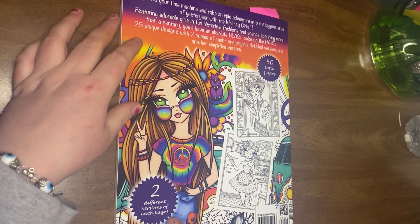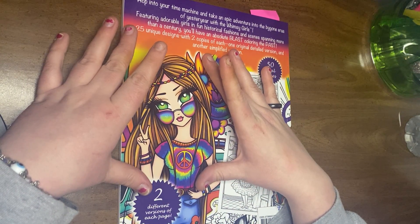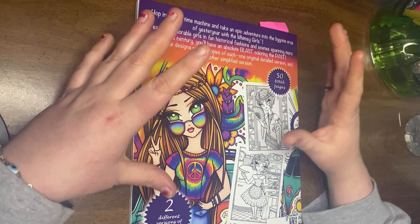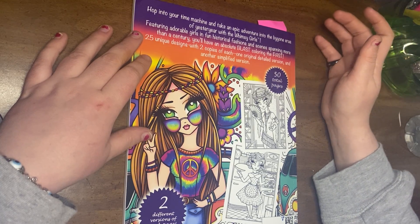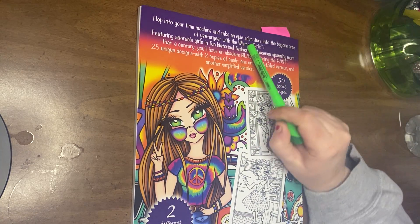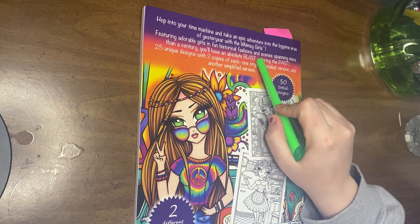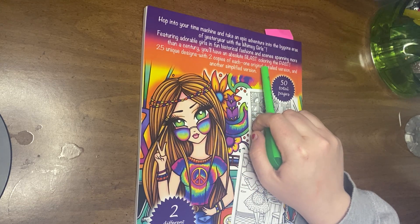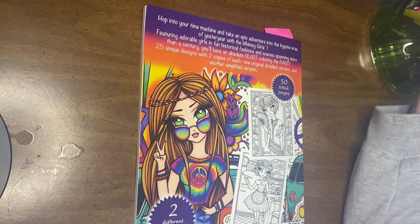It says there's two different versions of each page. In Hannah Lynn books, there's one more detailed version with a larger image of the girl, and then the next page is less detailed — she's more in the forefront. The back says: 'Hop into your time machine and take an epic adventure into the bygone eras of yesteryear with the Whimsy Girls. Featuring adorable girls in fun historical fashions and scenes spanning more than a century, you'll have an absolute blast coloring the past. 25 unique designs with two copies of each — one original detailed version and another simplified version.'